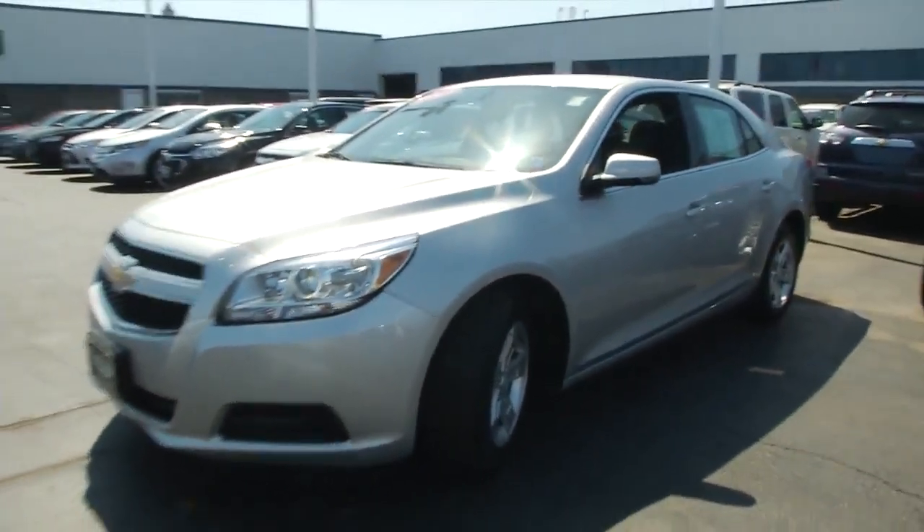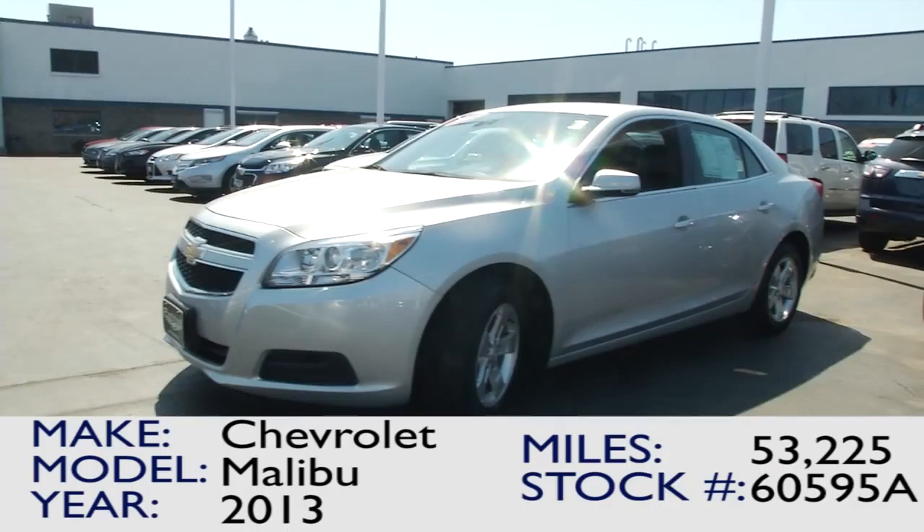So like I said, if you're looking for this Malibu or any other one, come on down to 3330 Delaware Avenue, Kenmore, New York.